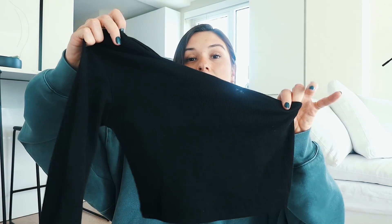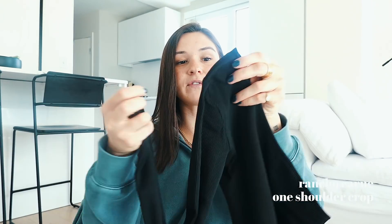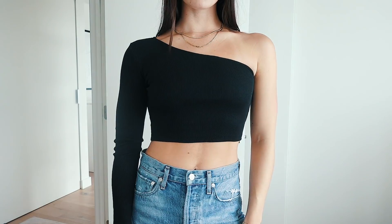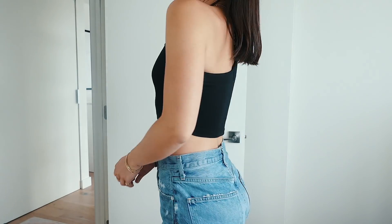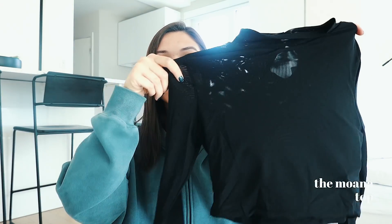I also picked up a few black basics because black is just a very flattering color and you can wear it so many different ways. This one is super fun — I just love how it has one shoulder and it's long sleeve. It fits so well, the material is really thick and hugs your body nicely. I got this in a size 4 as well.